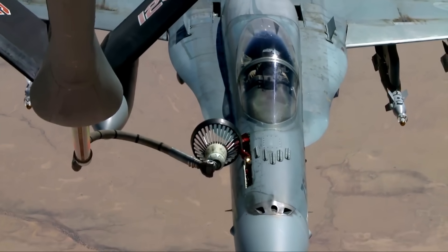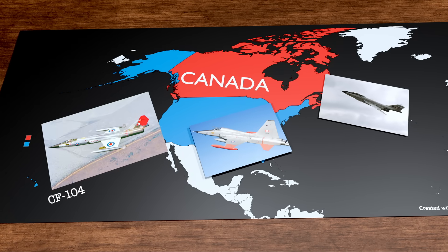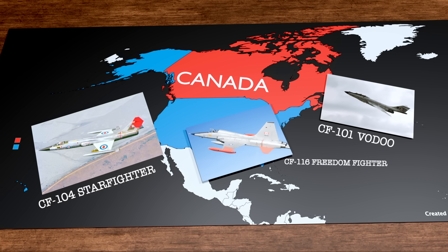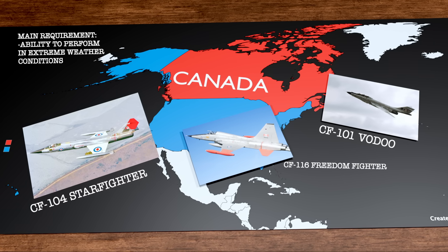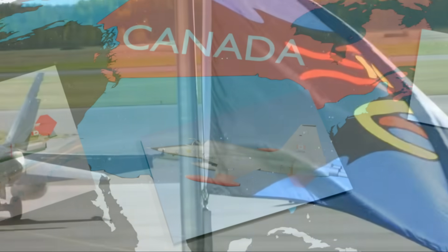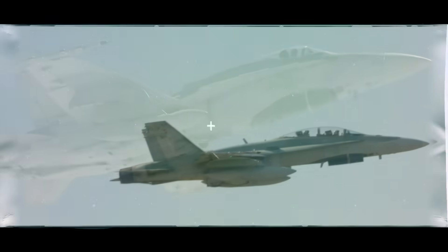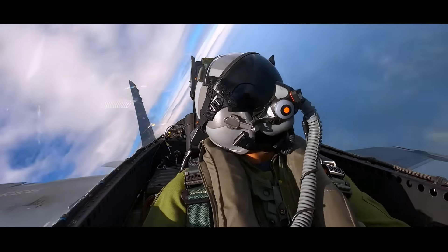Let's rewind to 1977. Canada had a problem. Its air force was flying three different fighter jets — the CF-104 Starfighter, CF-101 Voodoo, and CF-116 Freedom Fighter. All aging, all needing a replacement. And in a country as huge and unforgiving as Canada, finding the right jet wasn't going to be easy. Because Canada isn't just big — it's cold. Flying in the Arctic isn't easy: sub-zero temperatures, ice-covered runways, and near-total darkness.